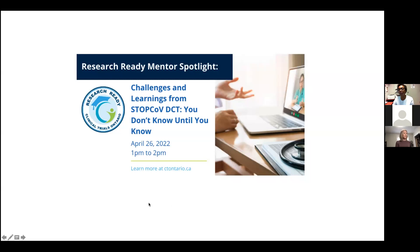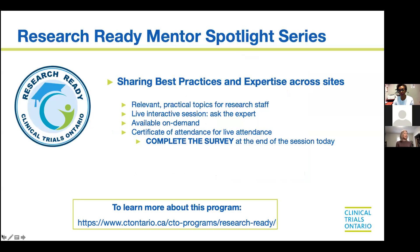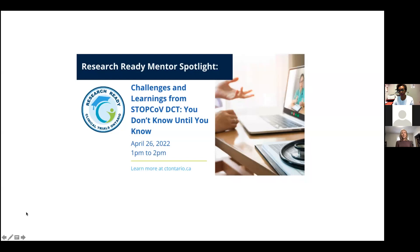Welcome everyone to this month's Research Ready Mentor Spotlight. Really excited to hear today's topic. We are talking about challenges and learnings from STOPCOVE, which was a decentralized clinical trial.